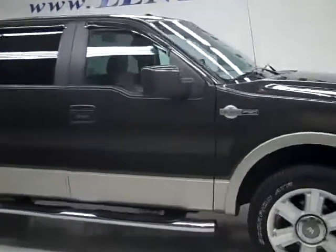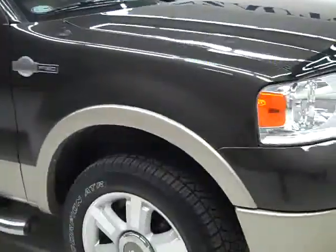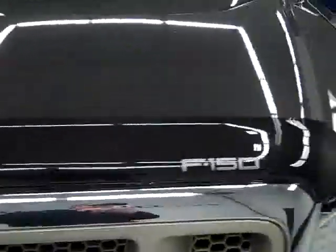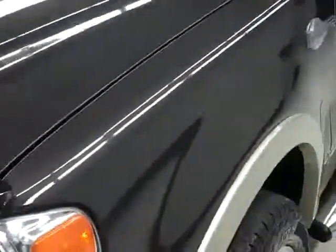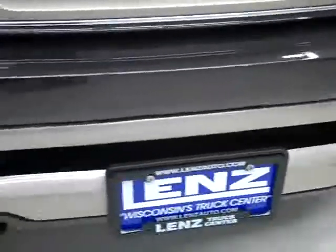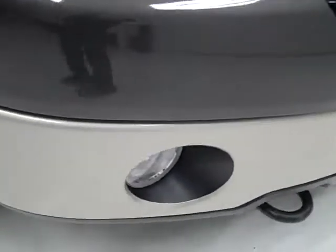This is stock number J1027, a 2007 Ford F-150 SuperCrew, six and a half foot standard short box. This truck has the 5.4 liter V8 engine. From this video you'll be able to tell that this truck is extremely clean all the way around.